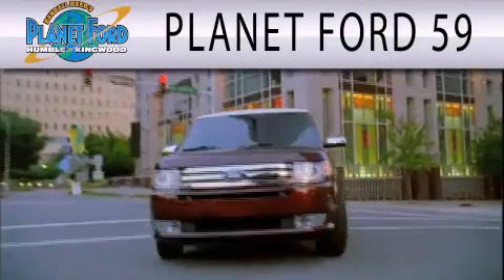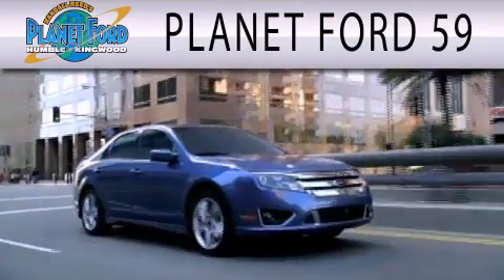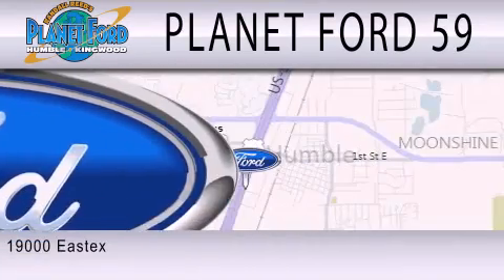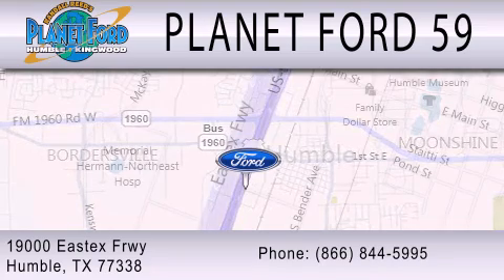Planet Ford 59 is dedicated to doing everything possible to ensure that the experience you have selecting your next vehicle is as pleasant as possible. We are located at 19100 East I-10 Freeway in Humble.